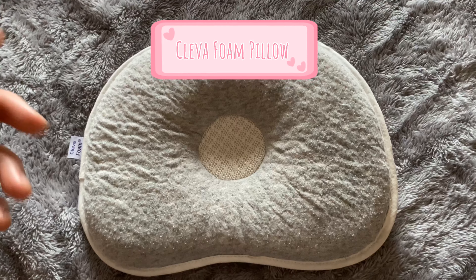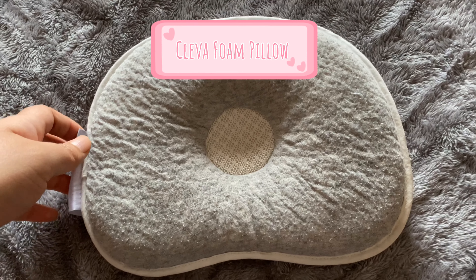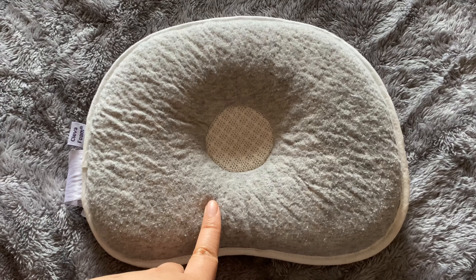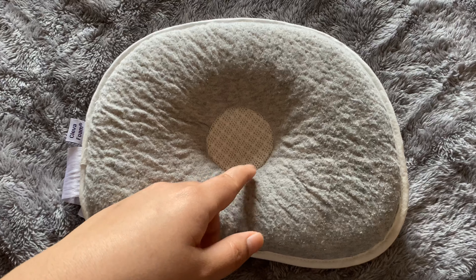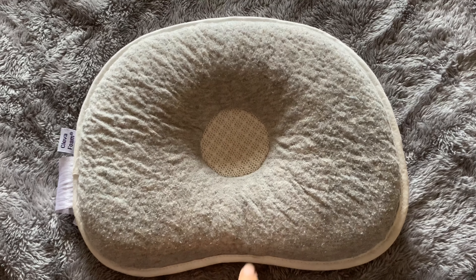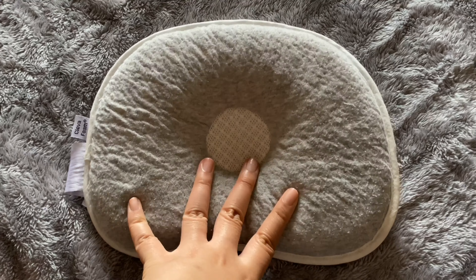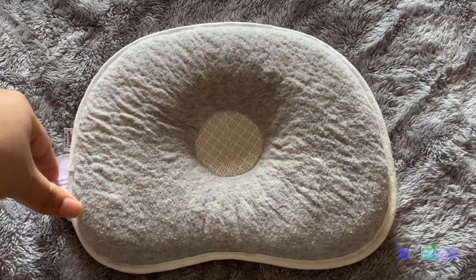This is Mavis's Clevafoam pillow — her Tita Mommy got this for her. It's quite pricey for a pillow, I think it was around 20 euro, but it's worth it because it protects the round shape of your baby's head and also prevents flat head syndrome.